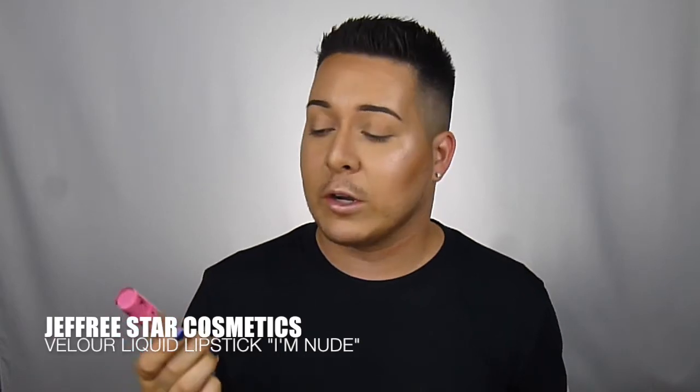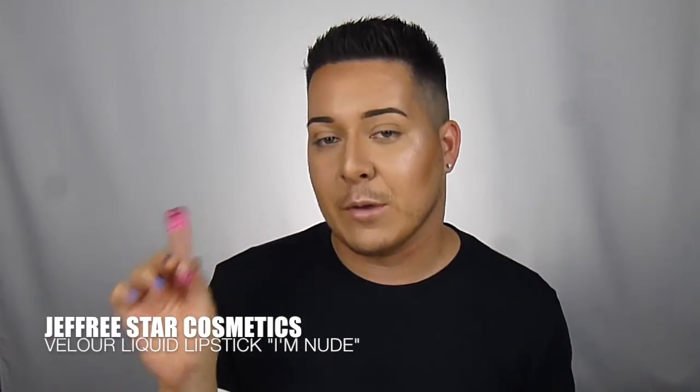And then next for a lip, we're going to go in with the Jackie Star Cosmetics 'I'm New.' It's a go-to of mine that I absolutely love.